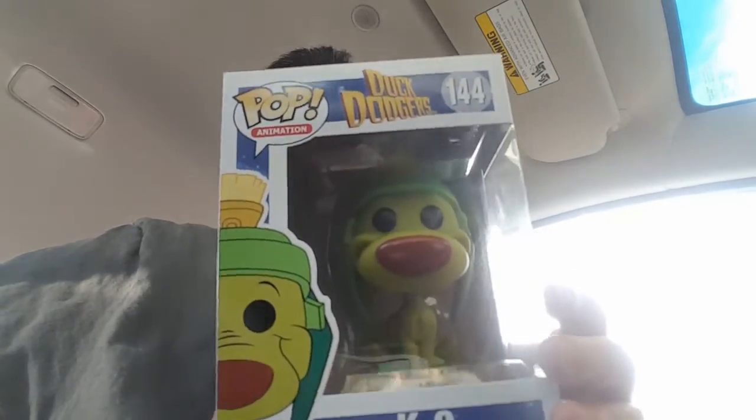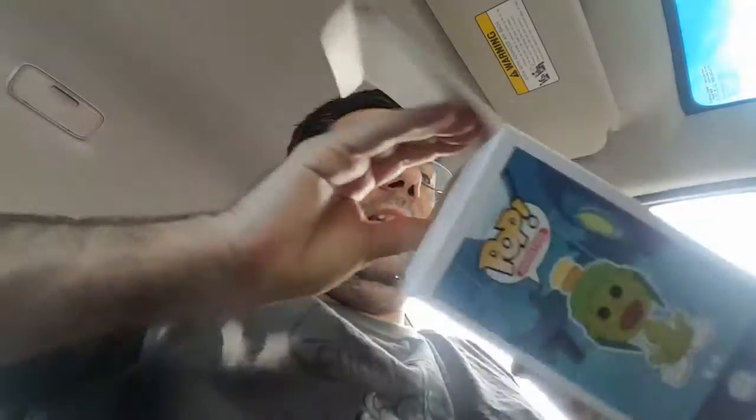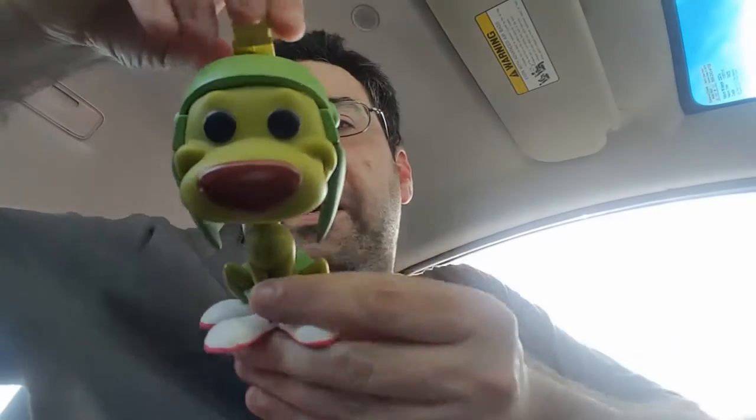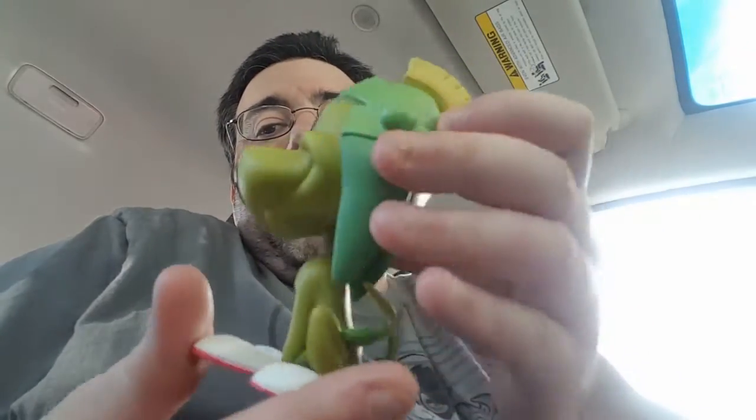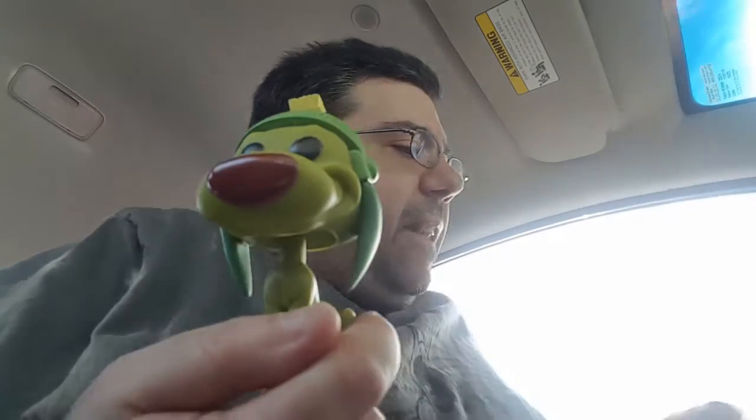So the toy hunting is done for the day and I actually came across two really good finds. First thing we have is the Duck Dodgers K-9 figure — we'll take him out and take a look at him so you guys can see what he looks like out of packaging. Really really good job for my first hunt — I didn't think I would do that well. Here's K-9 out of the package; looks really cool, great amount of detail for this little guy, no bobble head which I'm really happy about. I was missing this one and the Space Cadet Pig, so I'm really happy I got that one.